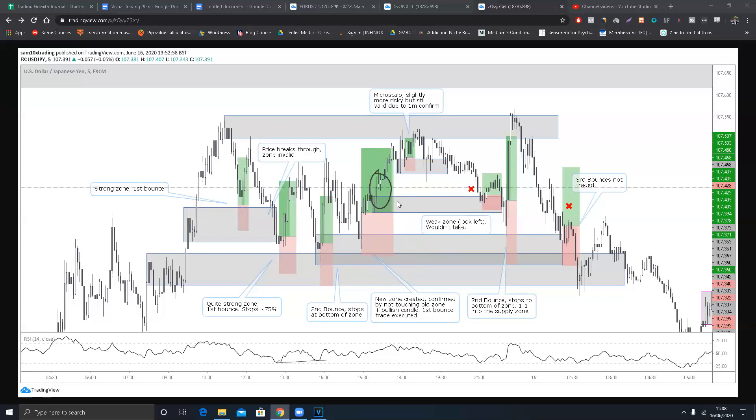Then price created a very weak zone here. Why is it weak? Look at how price left: it rejected pretty much on the first candle out, then just trickled up. That is not very strong. I'm most interested in the power price leaves the zone with - over here you can see nice strong impulses. This next one is a micro scalp: you could draw a zone from here because there's a strong bolt up on the one-minute, an engulfing candle, and it would have hit take profit - micro scalp into a supply zone, slightly more risky.